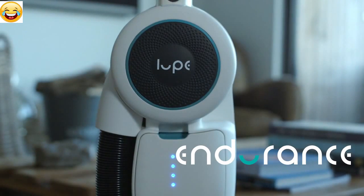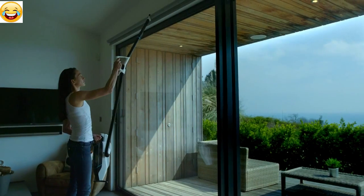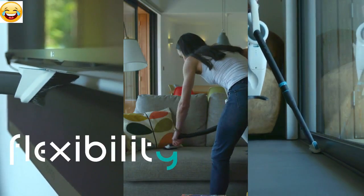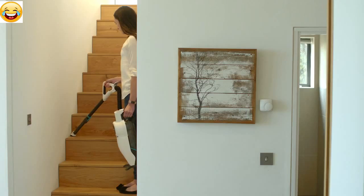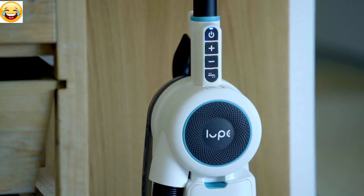Our lithium ion technology delivers fade-free, constant power right until the end. One charge will give one full hour with 100% pickup performance. We did not just design a powerful cordless — we created a fully portable 3-in-1 machine with onboard tool storage that can clean anywhere. There is no trigger to hold, just a simple on-off switch.